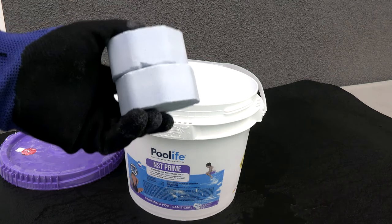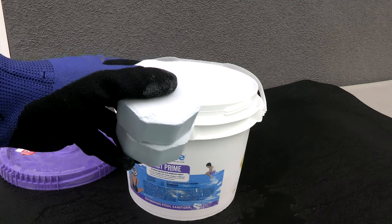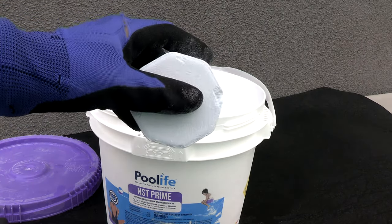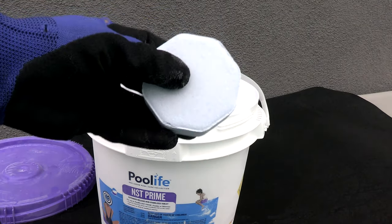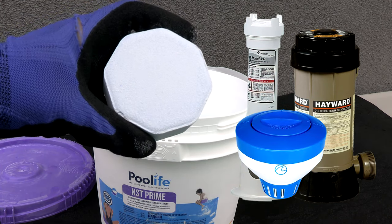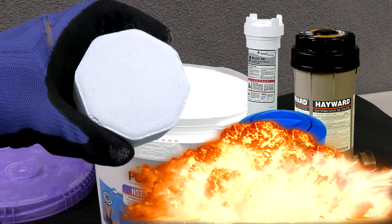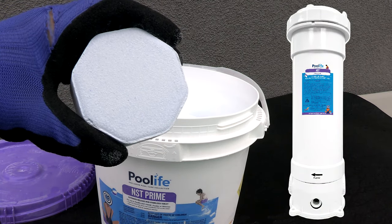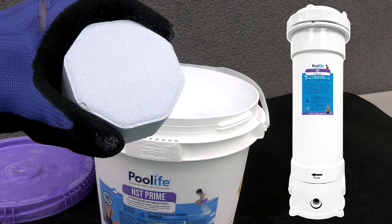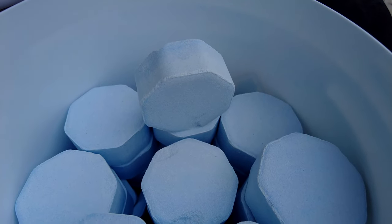Every chlorine type has a byproduct, and these cal hypo tablets do have a byproduct of calcium — they'll be adding some calcium to the pool water as you use them. The NST Prime tablets contain 70 percent cal hypo. As a caution, you do not want to use the cal hypo tablets in a trichlor floater or a trichlor chlorinator, as this could cause an explosion. You would only use these tablets either in the skimmer or in a chlorinator specifically designed for these tablets.